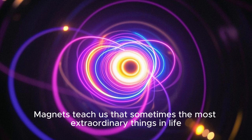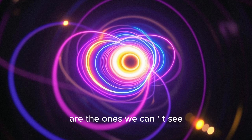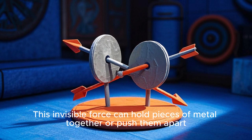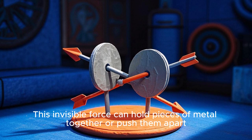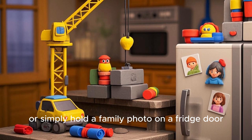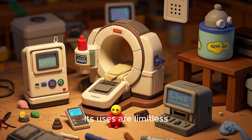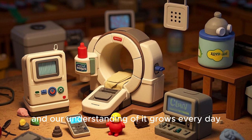Magnets teach us that sometimes the most extraordinary things in life are the ones we can't see but can feel. This invisible force can hold pieces of metal together or push them apart. It can help build massive skyscrapers by lifting heavy steel beams, or simply hold a family photo on a fridge door. Its uses are limitless, and our understanding of it grows every day.